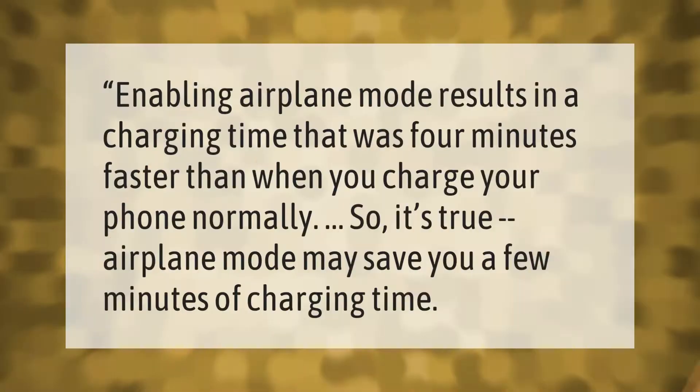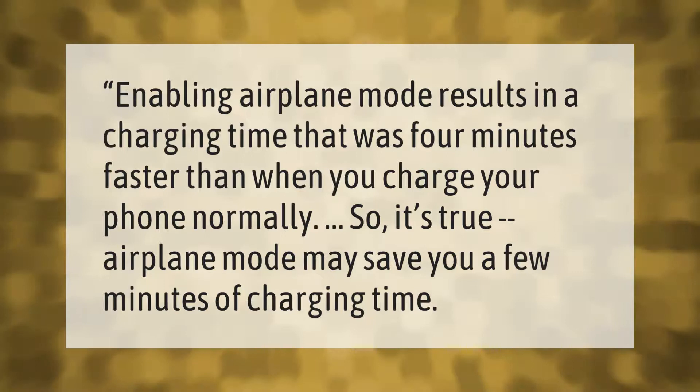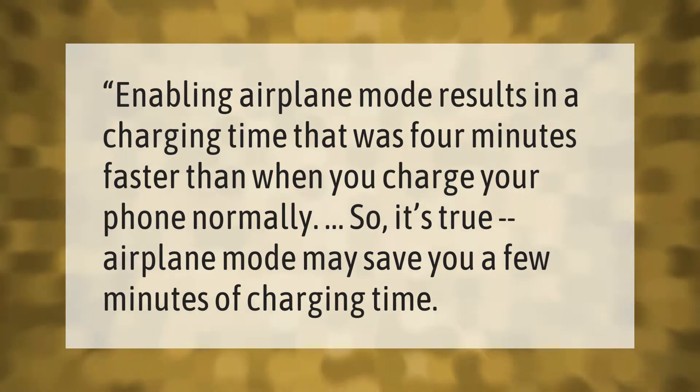Enabling airplane mode results in a charging time that was four minutes faster than when you charge your phone normally. So it's true — airplane mode may save you a few minutes of charging time.